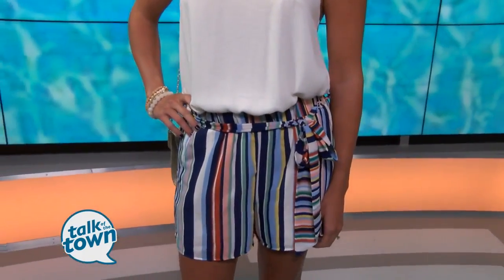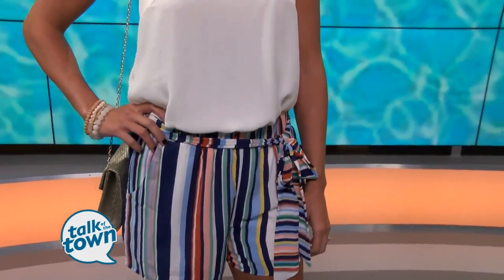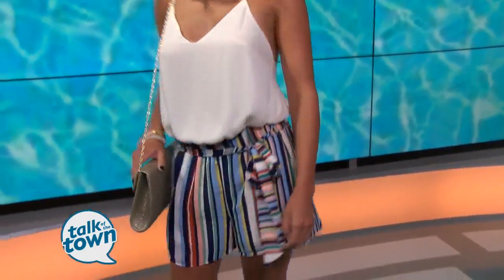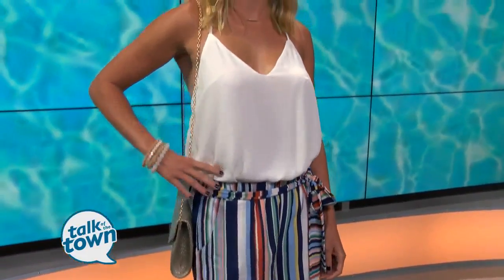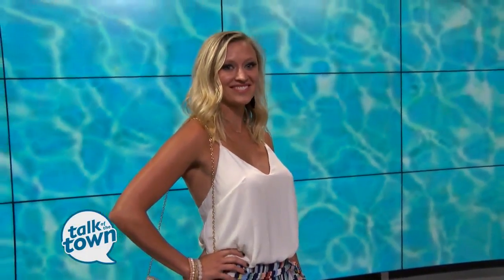You always need some shorts for the summer, and these look so comfortable. These striped shorts are actually part of a two-piece set, so there's a matching top that goes with it. Here we've shown an alternative way to wear it. I love this top — that chain detail on the back makes such a statement. I love that gold detail. If you tuck the matching top into the shorts, you can kind of situate it to fit your torso and have a ready-made romper just for you.